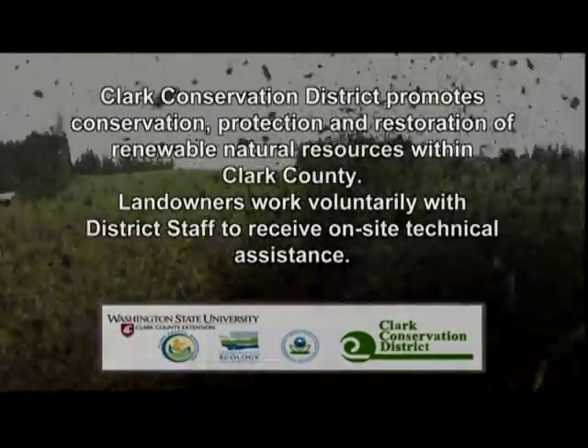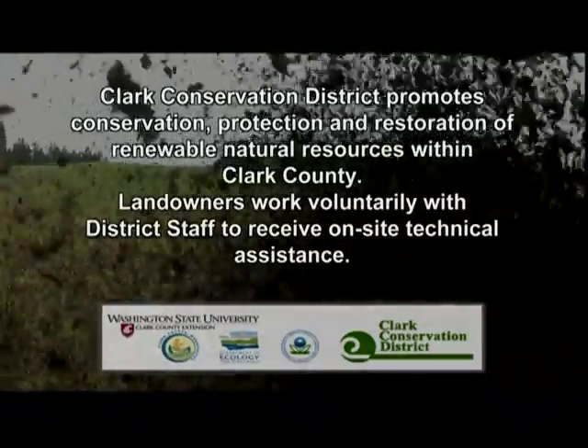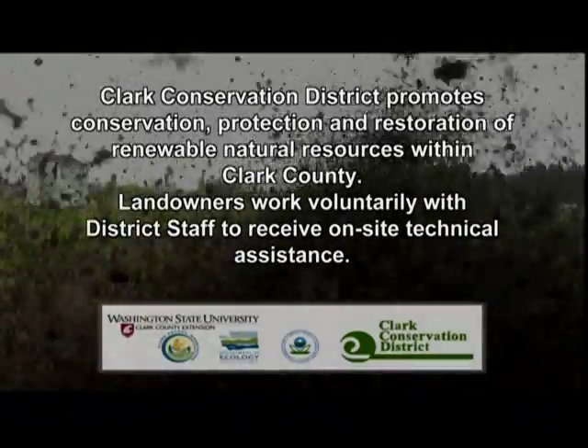Clark Conservation District promotes conservation, protection, and restoration of renewable natural resources within Clark County. Landowners work voluntarily with district staff to receive on-site technical assistance.